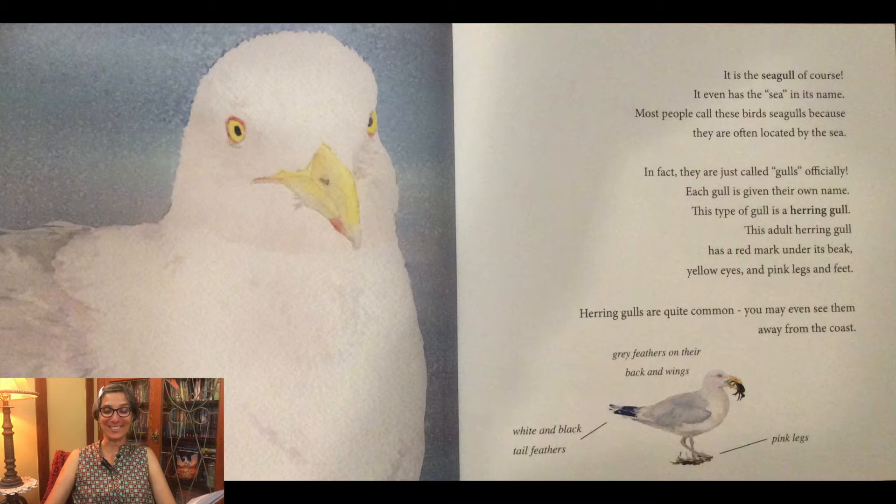It is the seagull, of course. It even has the sea in its name. Most people call these birds seagulls because they are often located by the sea. In fact, they are just called gulls officially. Each gull is given their own name.